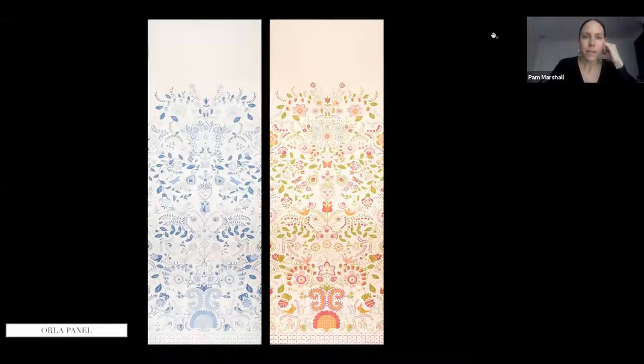Orla is a wall covering panel, 54 inches wide by 12 feet high, with a traditional folk art mirrored repeat. The inspiration came from Zalipie, a town in Poland where the entire town has hand-painted homes — the insides, outsides, even the dog houses — all covered with beautiful folk art traditional floral motifs: flowers, butterflies, leaves. It's a really unique wall covering panel.